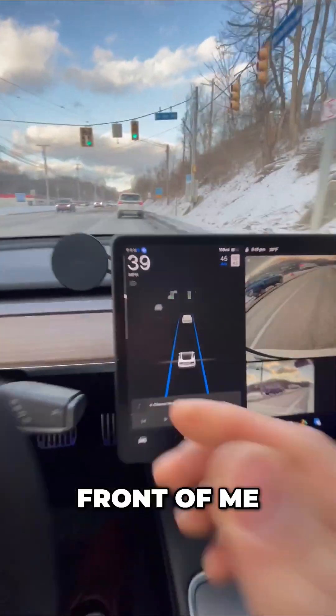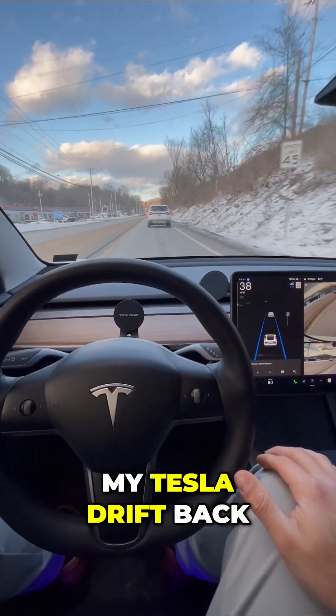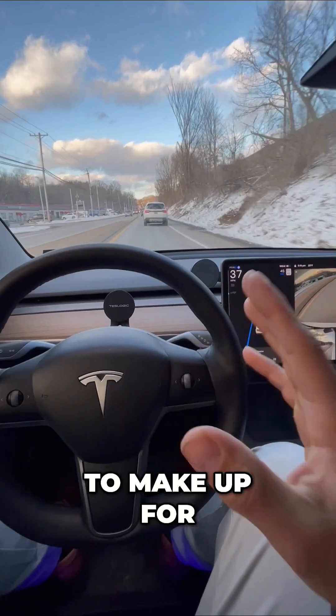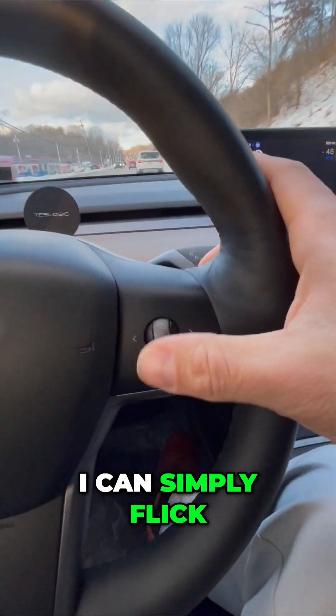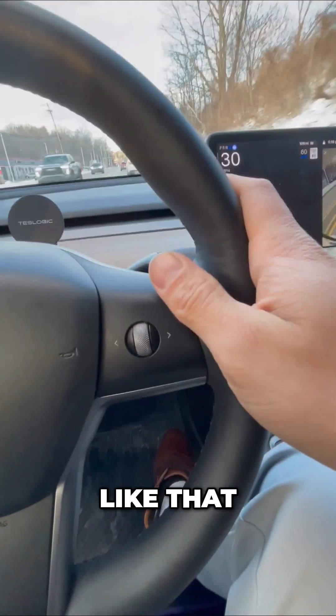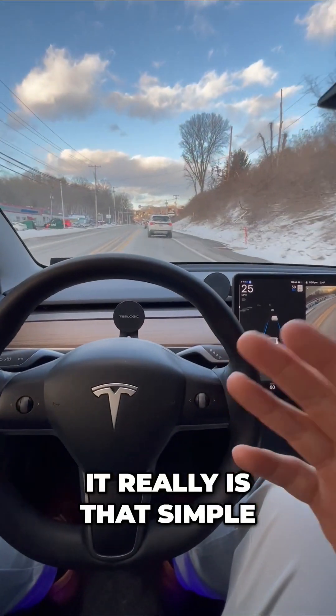See that car in front of me? If I want more following distance, I can push this to the left and you'll slowly see my Tesla drift back to make up for that change. Now if I want to speed up, I can simply flick the scroll wheel upwards like that. If I want to slow back down, I can move the scroll wheel downward. It really is that simple.